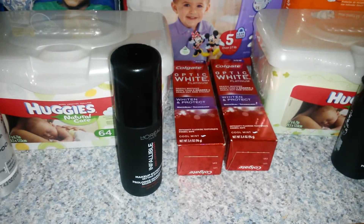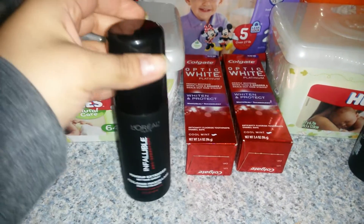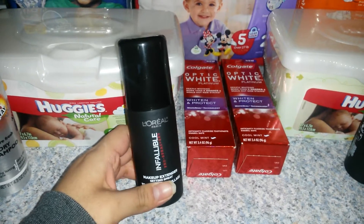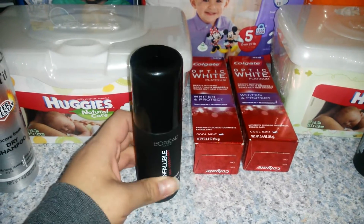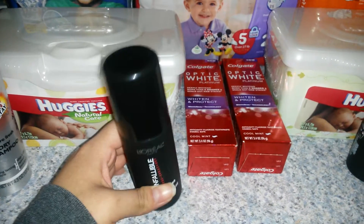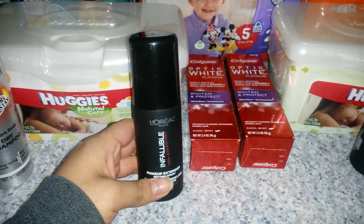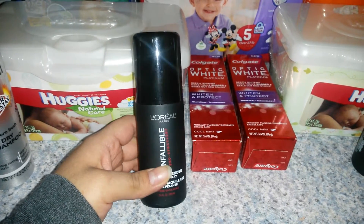The L'Oreal is also when you spend $15 you're going to get back $5 in ECBs. The L'Oreal setting spray is $16.99 regular price. I did use the $5 off of $15 cosmetic purchase that the Redbox machine is giving us this week. I also used a $3 off of one face product from an insert a couple weeks ago, and I did get back $5 in ECBs.